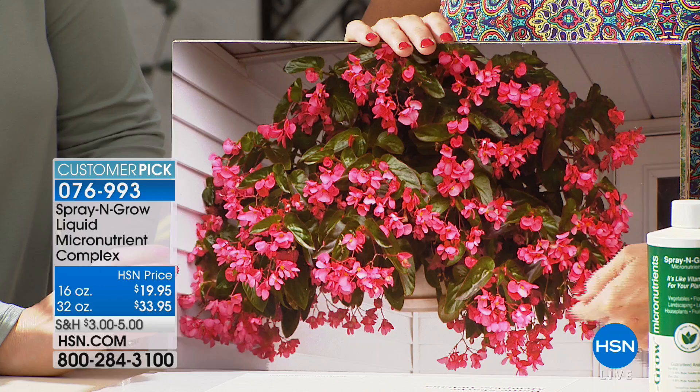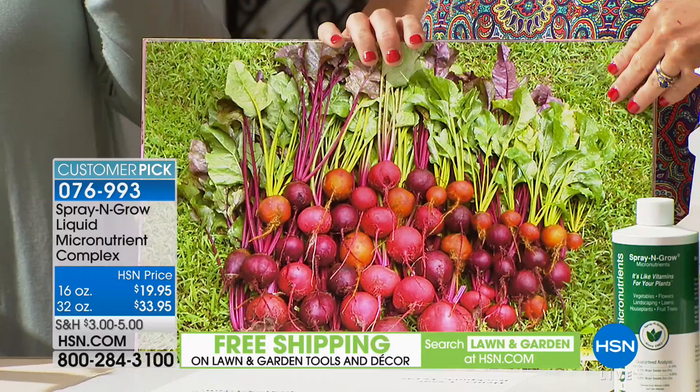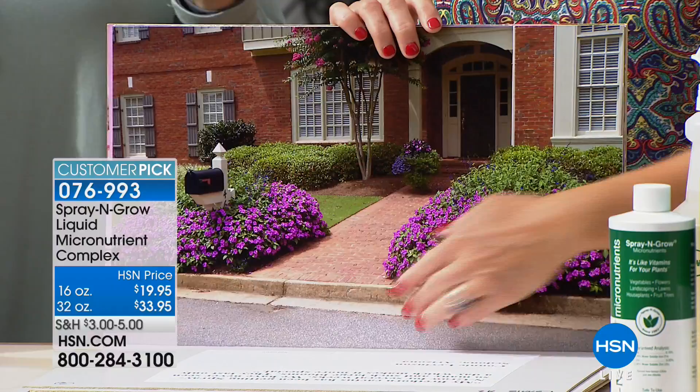I have a personal story about this. I had a bougainvillea — I saw all my neighbors' bougainvilleas blooming, mine had maybe three or four flowers. I brought Spray and Grow home — it was a miracle. It was magic in a bottle. That's why it's so highly reviewed. You haven't seen Spray and Grow since June of 2016, and we're very proud to bring it back.